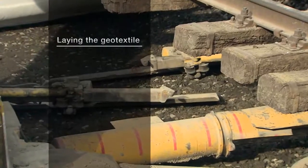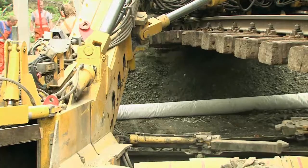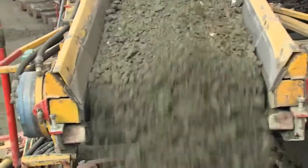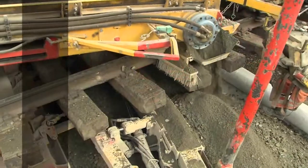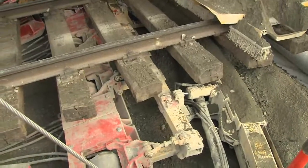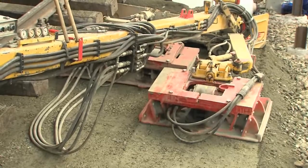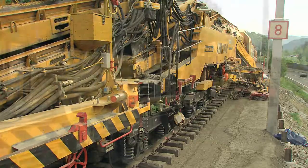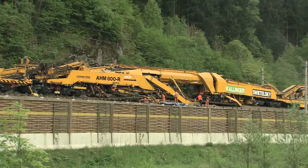After excavation is completed, the subsoil formation is smoothed. Immediately after, the geotextile is laid and the new formation protective material is placed. To ensure the best possible consolidation, the water content of the mixture is checked and regulated continuously. Large plate consolidators smooth and compact the sand-gravel mixture to the required level. The installation of the new formation is now complete — all requirements for a perfect formation protective layer have been fulfilled, without removing the track and with rail services continuing on the adjacent track.